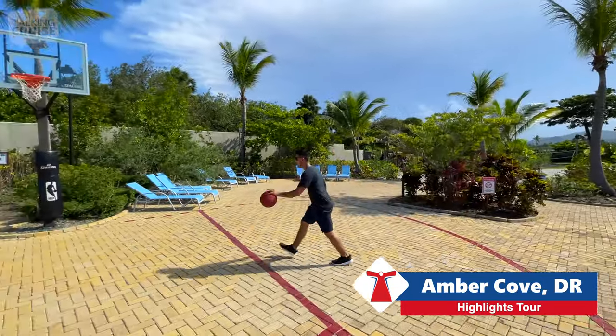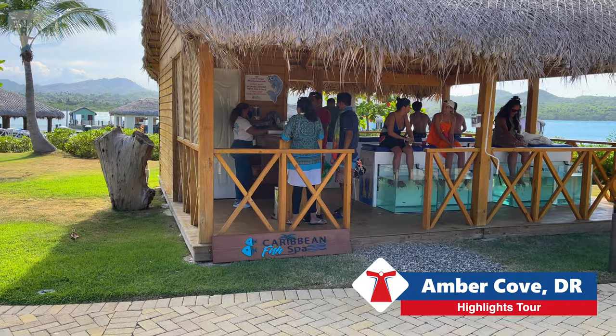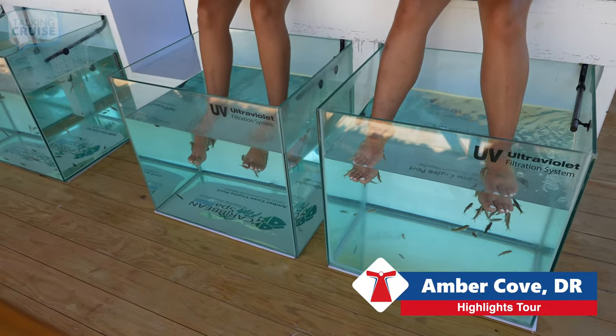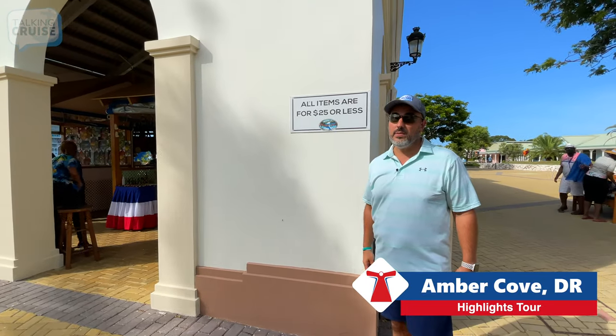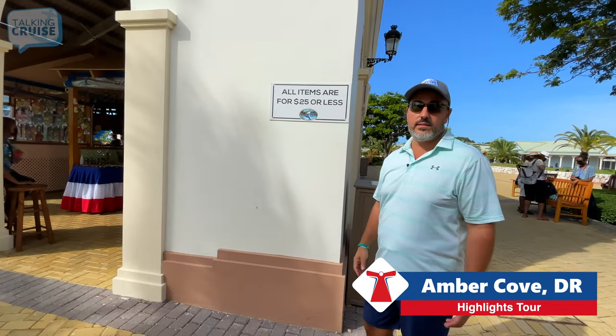Take your best shot with free play basketball here at Amber Cove. If you're looking for something a little different, check out the Caribbean Fish Spa. If you're looking to take a piece of the Dominican Republic home, check out the shops here where all the items are $25 or less.